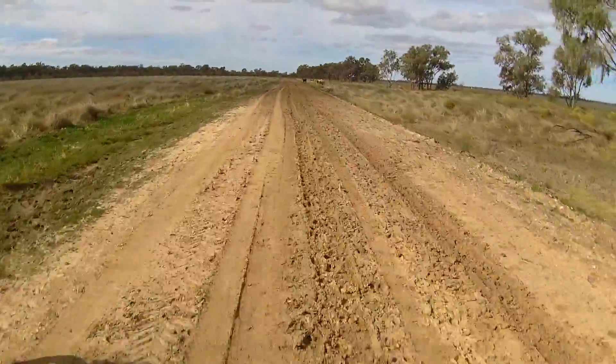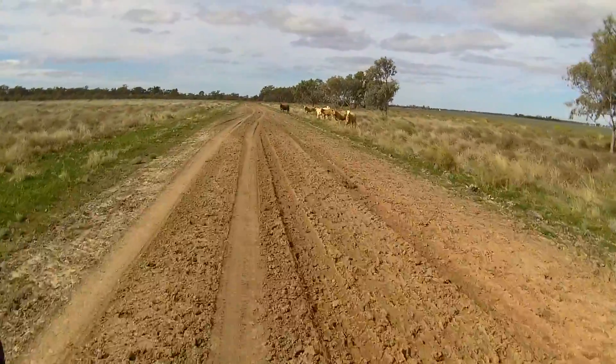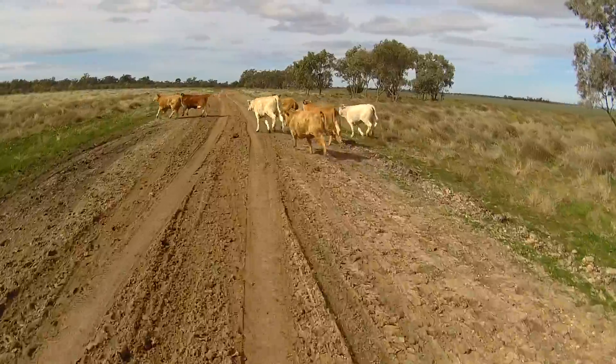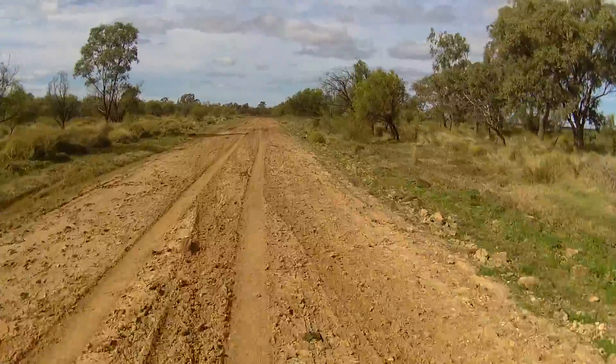Oh fuck dude, it's a bit wet. Crap. Where's the lid?